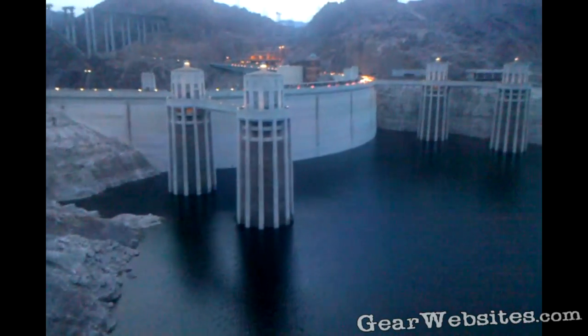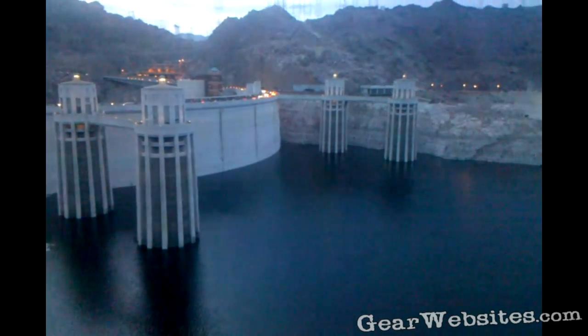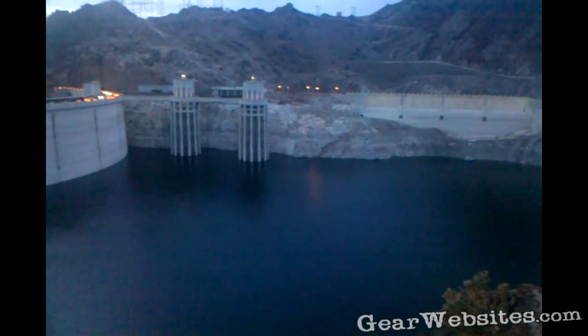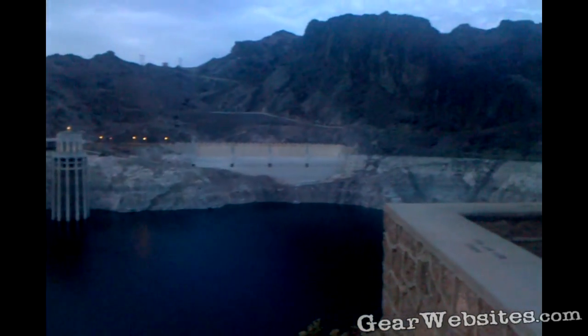So we're at the Hoover Dam with the Droid phone to get an idea. We're in fairly low light — it's not dark out, but the sun's not up anymore. And we're taking a look from the east side, the Arizona side, taking a look at the water side of the dam.